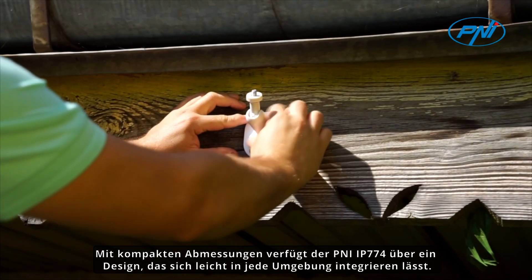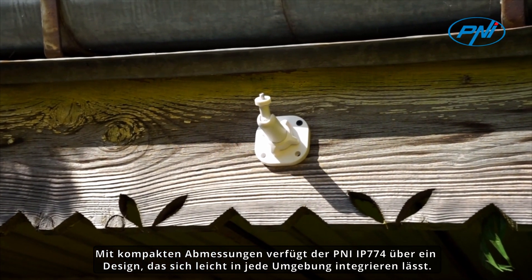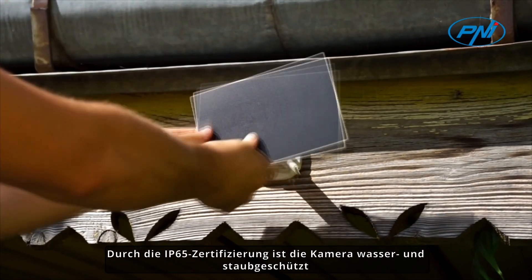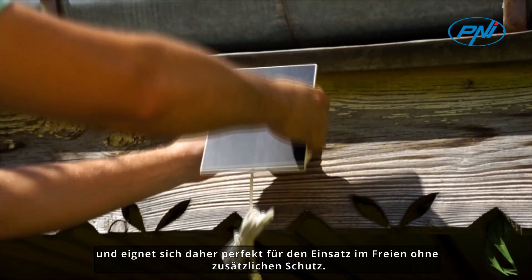With compact dimensions, the PENI IP774 has a design that is easy to integrate into any environment. Being IP65 certified, the camera is water and dust resistant, making it perfect for outdoor use without additional protection.